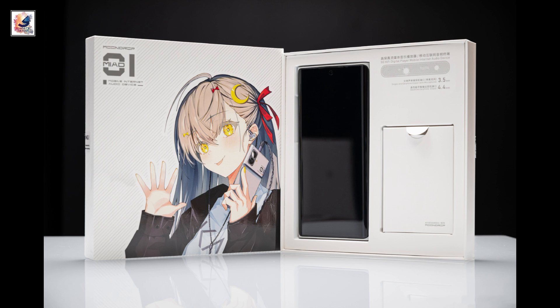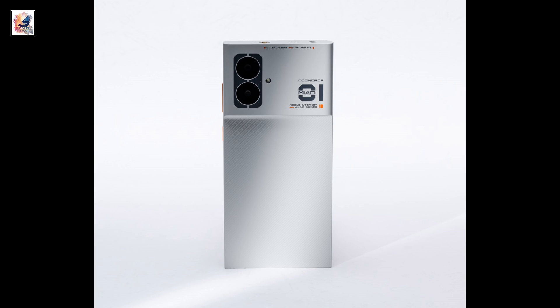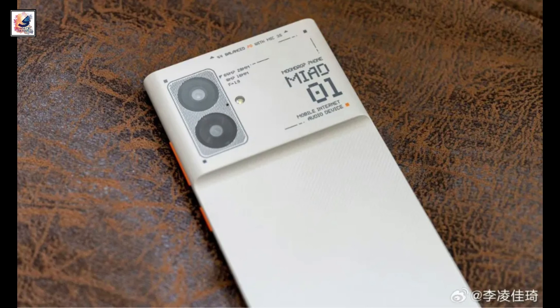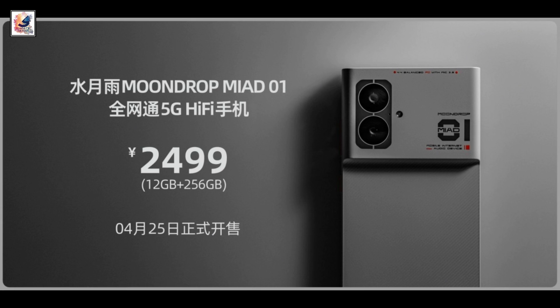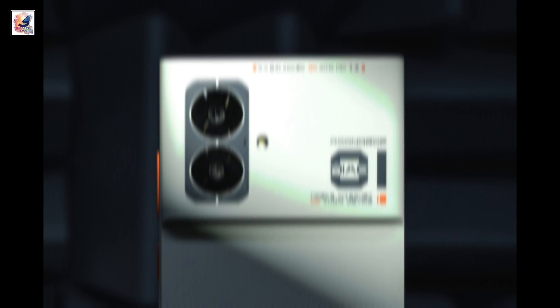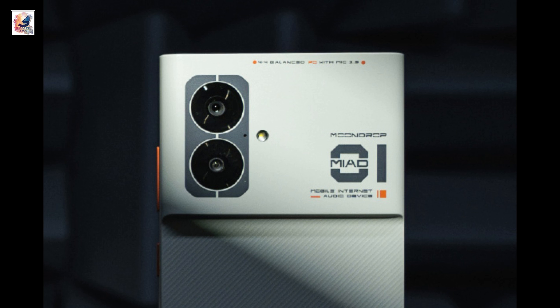The MIED-01 features a 5000mAh battery with 33W USB PD charging. The Moondrop MIED-01 is priced at 2,499 renminbi ($345) and will be available in China on April 25. It's still unknown when the phone will become available internationally.